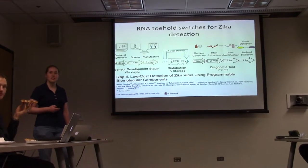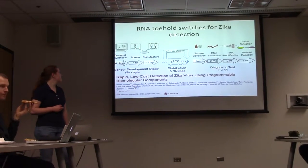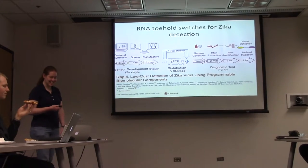One shout-out: if you see on the author list, Nicole Derringer — graduate of the Leonard lab right there.